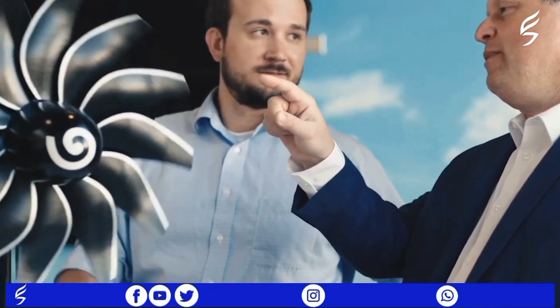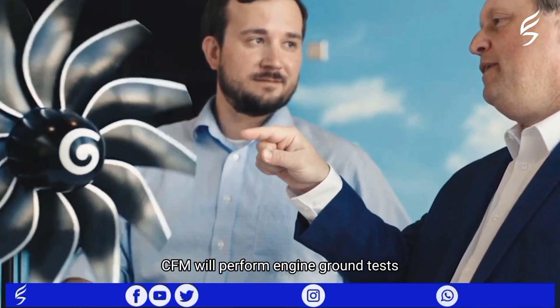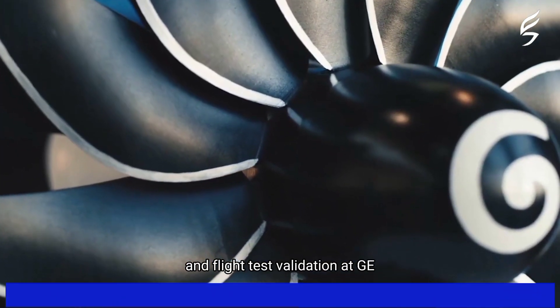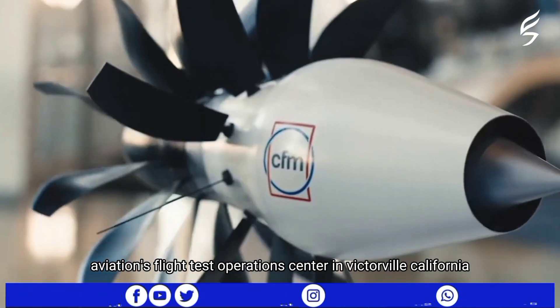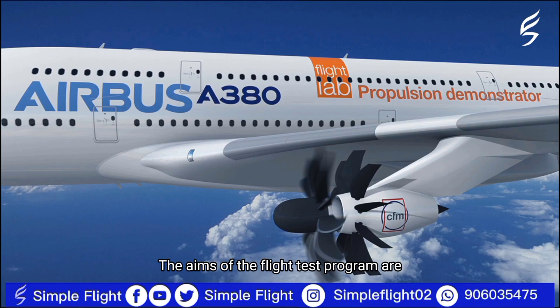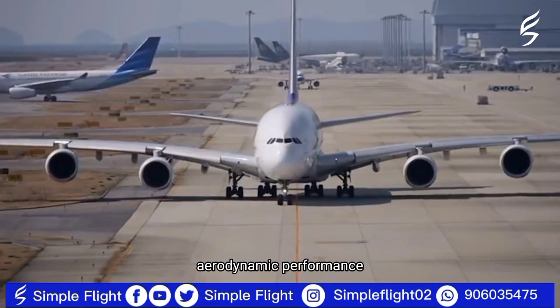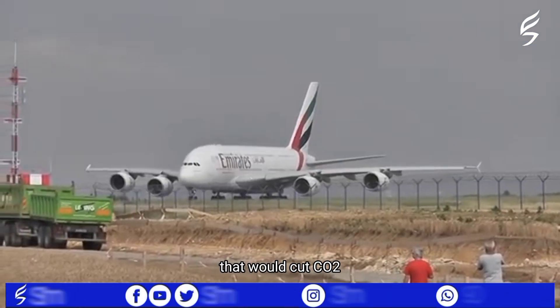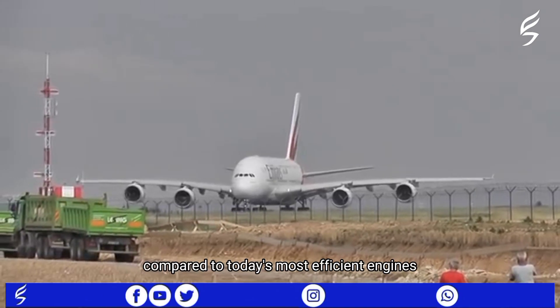The flight will depart from the Airbus flight test facility in Toulouse, France. Before that happens, CFM will perform engine ground tests and flight test validation at GE Aviation's flight test operations center in Victorville, California. The aims of the flight test program are to better understand engine-wing integration and aerodynamic performance.